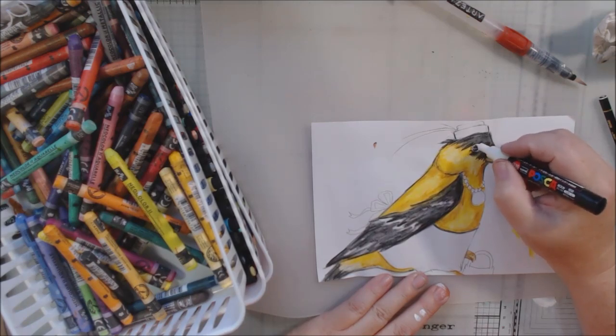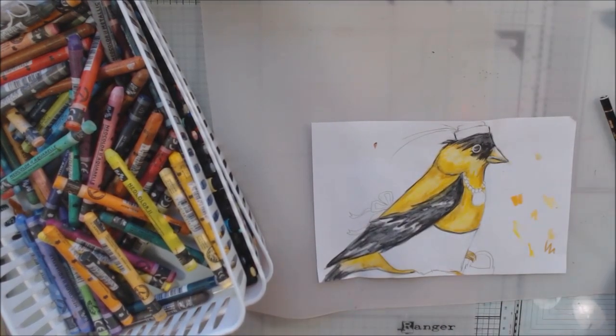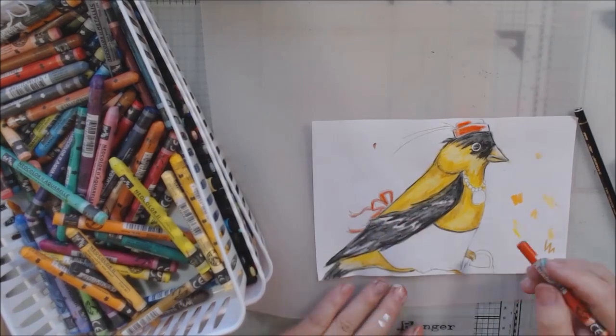I use the Stabilo All in conjunction with the watercolor because I think it just looks more consistent — rather than using a paint pen to do my illustration.